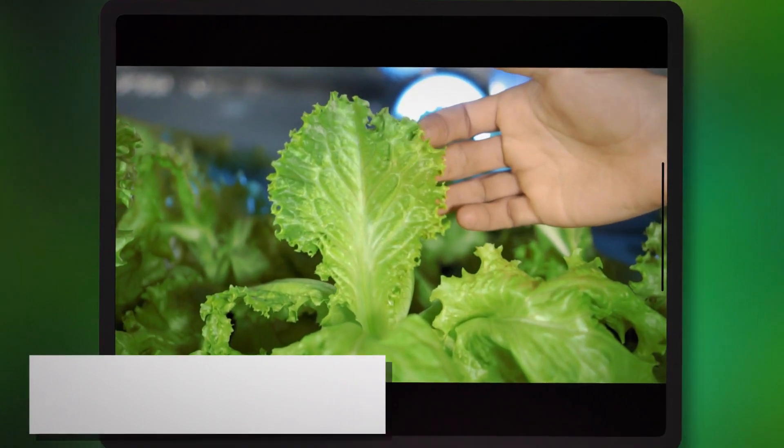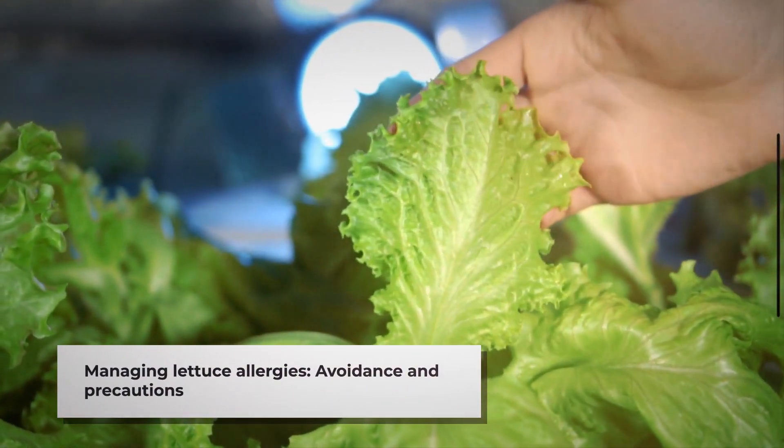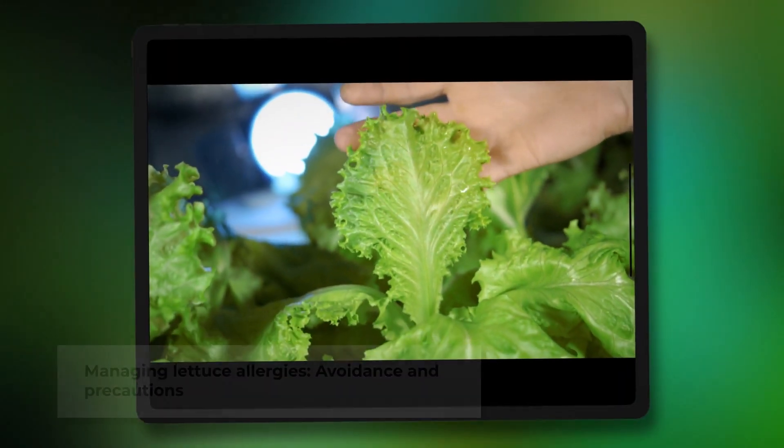Managing a lettuce allergy primarily involves avoidance. It's crucial to read food labels carefully, communicate your allergy in social and dining situations, and always have appropriate medication on hand.